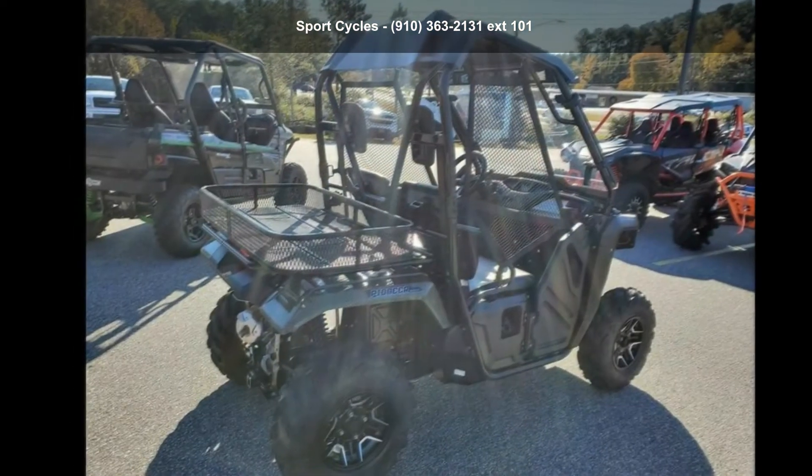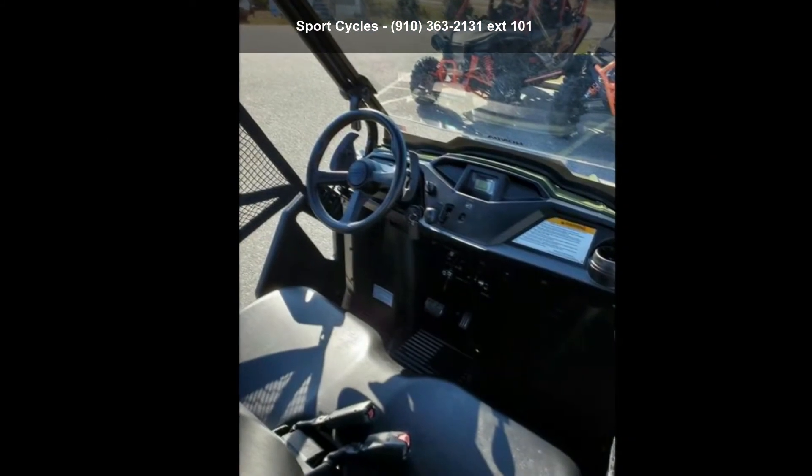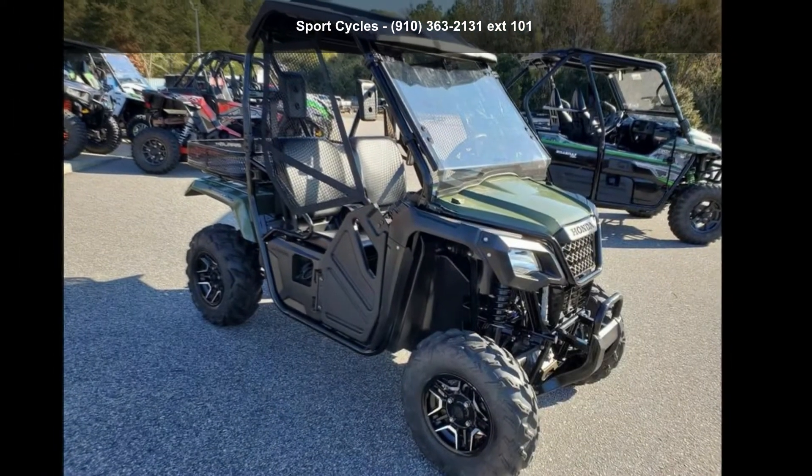Financing options are also available for qualified buyers. Call now to speak with the dealer and find out why we are the preferred destination for quality ATVs.